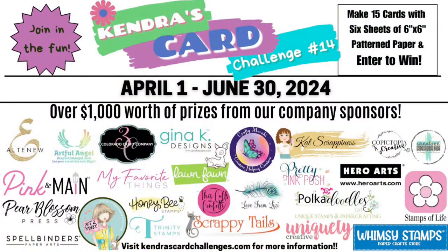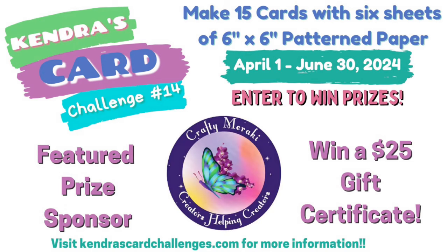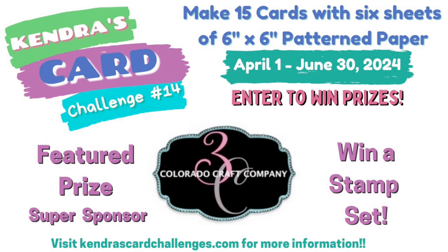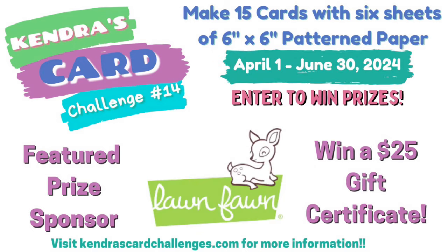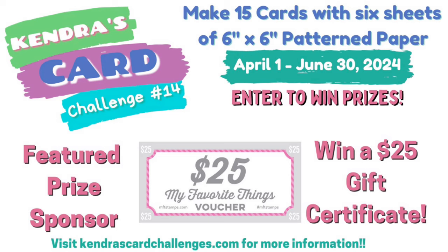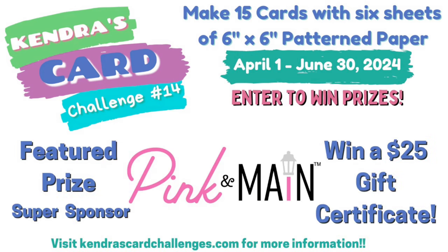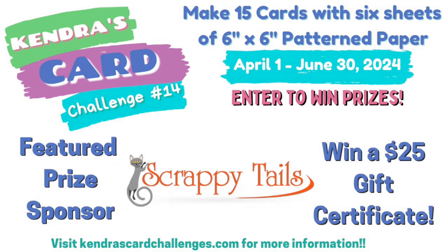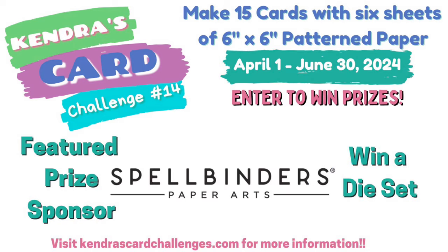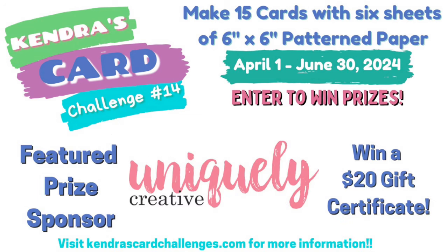We have 25 company prize sponsors this quarter with prizes valued at more than $1,000. The sponsors are shown here along with the prizes you can win for each one. Some prizes are monthly and some are quarterly, so to have more chances to win, submit a set of cards each month — it will need to be a different set of cards each month. There are also additional prizes such as mystery card kit samplers, stamps and dies. Sketch winners will receive a handmade card and access to one of my digital downloads. You can see the full list of prizes and what each company has donated at kendrascardchallenges.com.